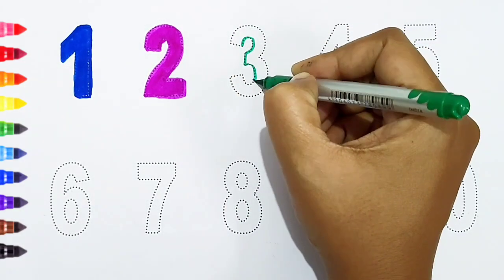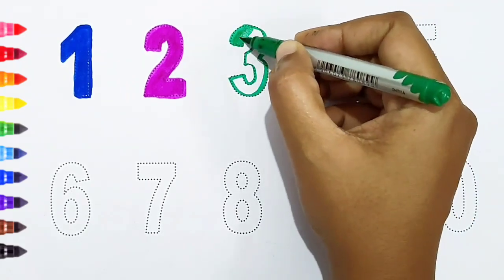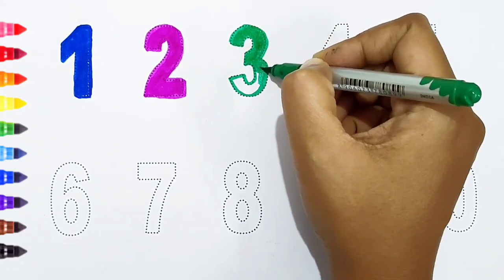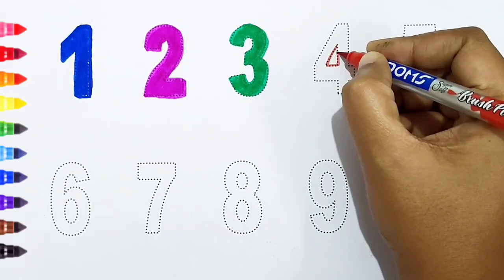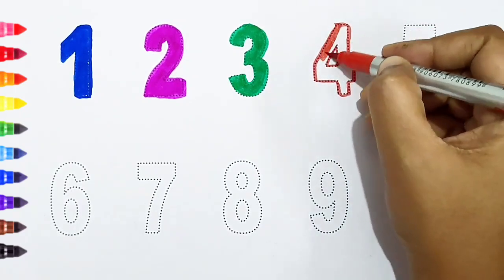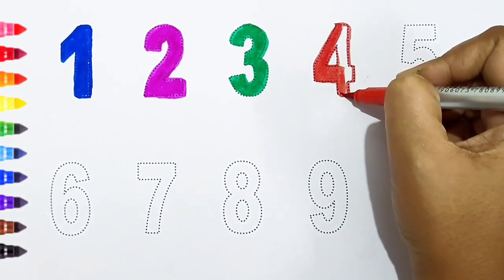Three, dark green color. Four, red color.